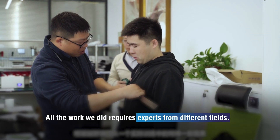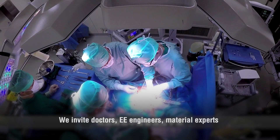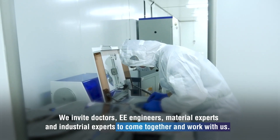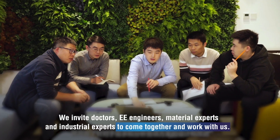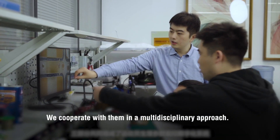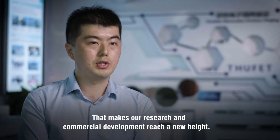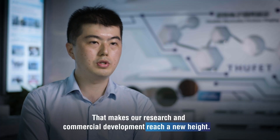All the work we do requires experts from different fields. We invite doctors, electrical engineers, material experts and industry experts to come together and work with us. We cooperate in a multidisciplinary approach that makes our research and commercial development reach new heights.